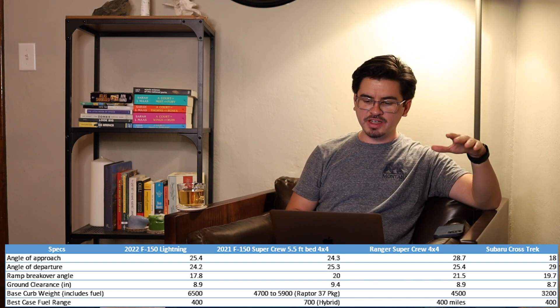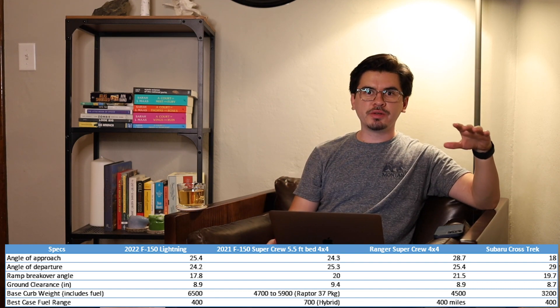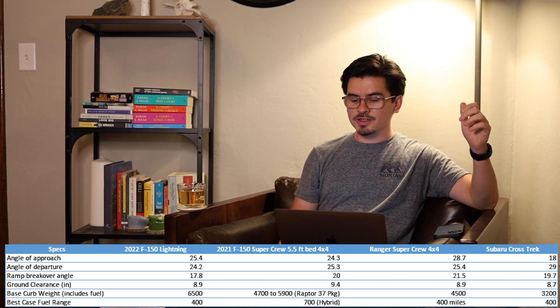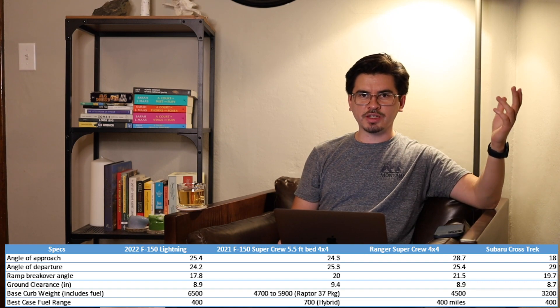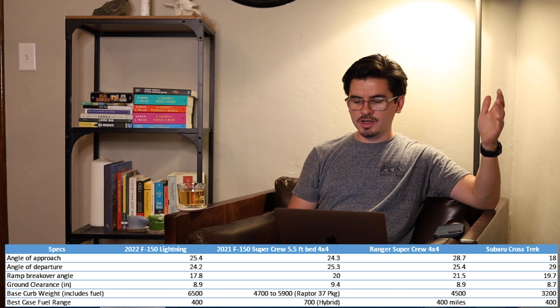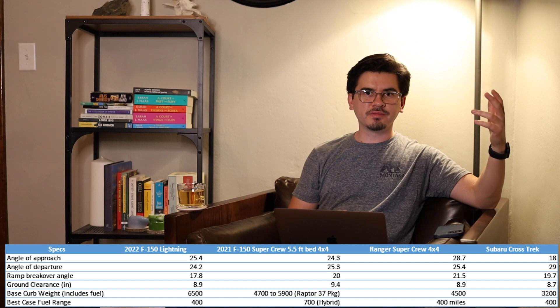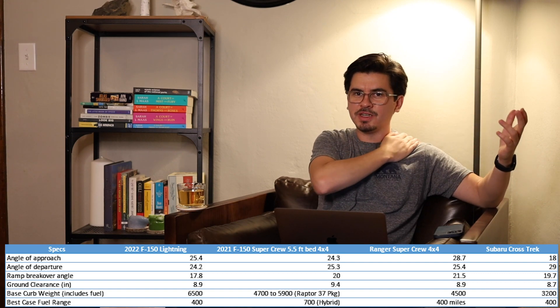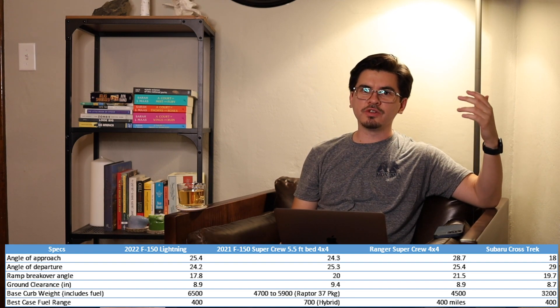Since we're talking about range, the best case for the F-150 Lightning we saw was 300 miles, but first impressions suggest it could be around 400 miles best case. The best case for the gas F-150 is 700 miles with the hybrid and extended range tank. My Ranger gets about 400 miles; the Crosstrek is also about 400 miles. The problem is you can't just stop at a gas station in the middle of nowhere with the Lightning. Also, a big thing right now is rooftop tents — those impact your MPG, so they'll also impact the EV's range. Something to keep in mind if you're overlanding.